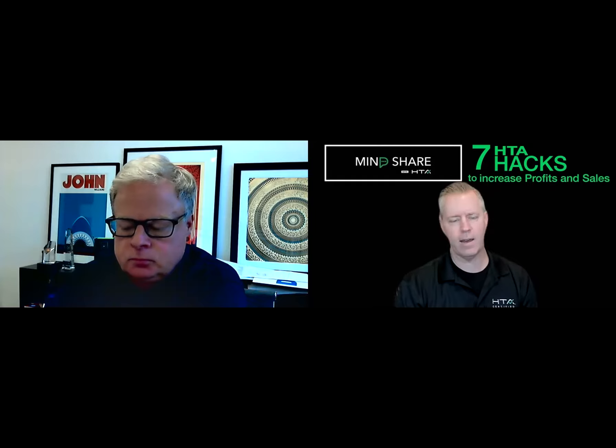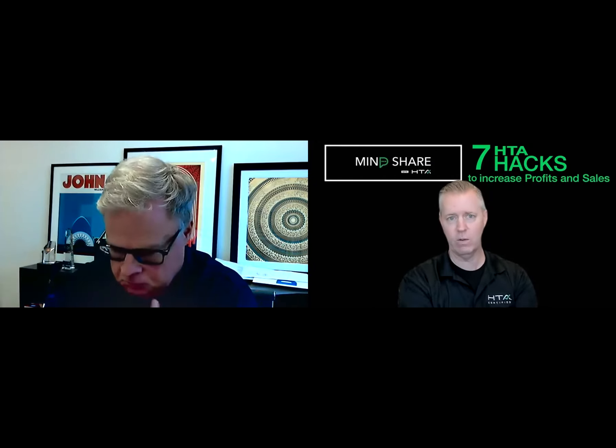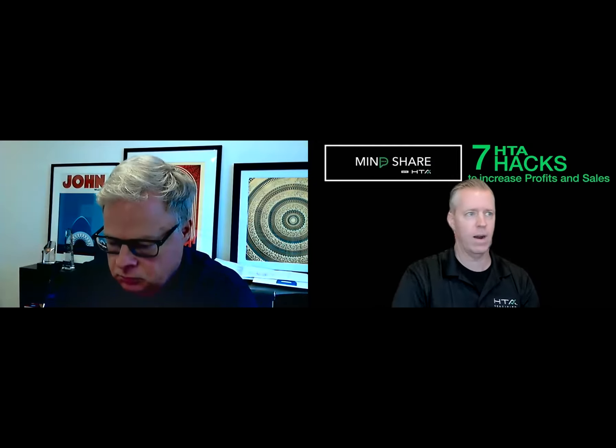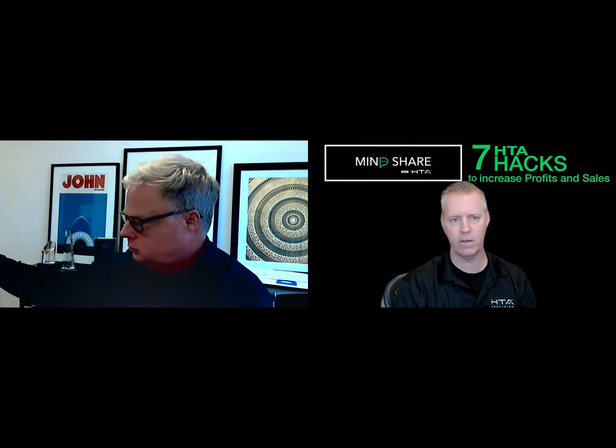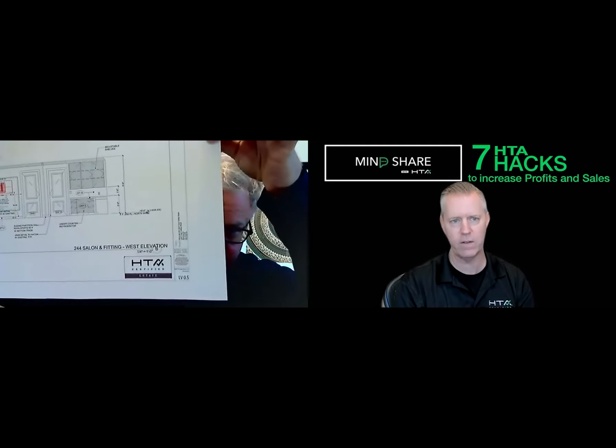The second hack is the silent salesperson — HTA branding. There's a logo that backs this up. You want to use this logo everywhere. Use it on your website, on documentation such as proposals and design and engineering docs. Eric is showing one of his engineering docs right there — HTA certified right on the documentation. Put it on your website and right on your proposals.